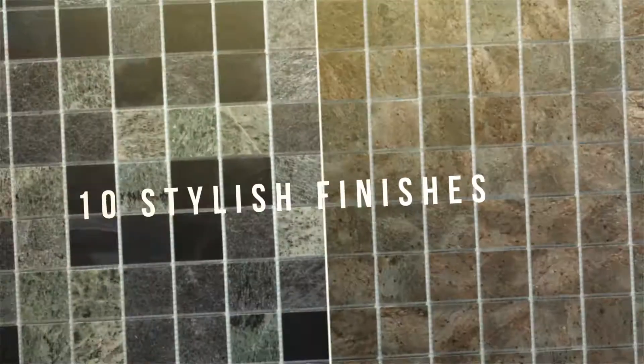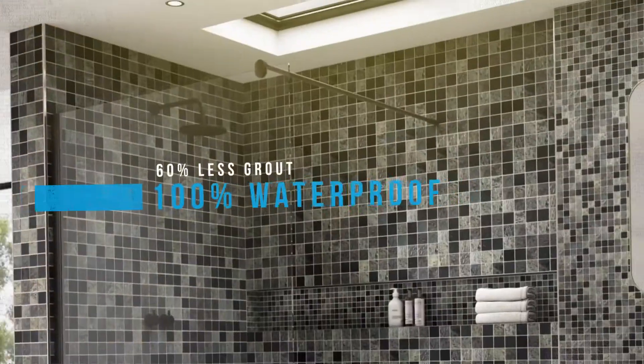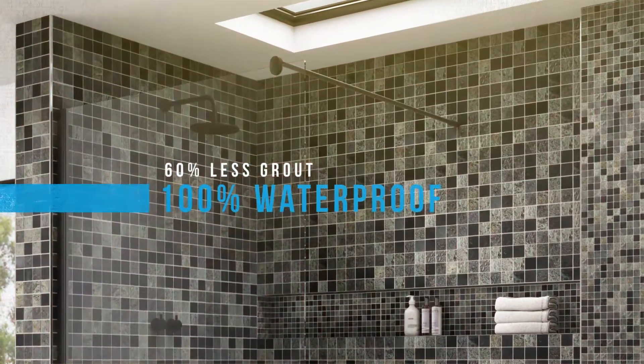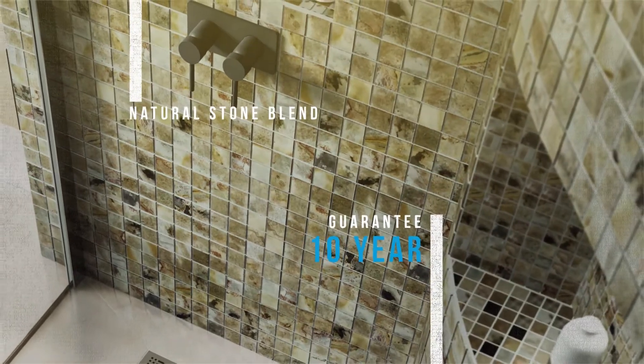Available in 10 stylish finishes and 2 tile sizes, requiring 60% less grout and is 100% waterproof. Every Sliced Stone product boasts a 10-year guarantee.